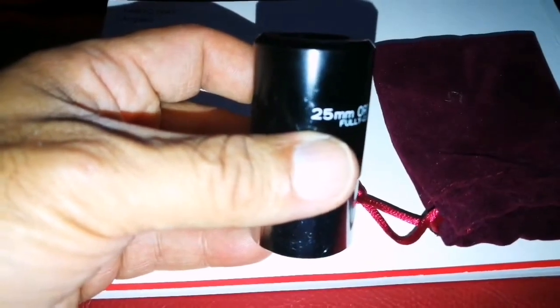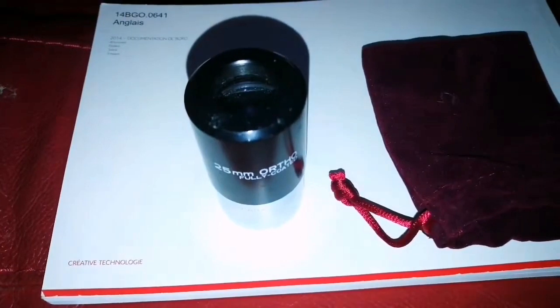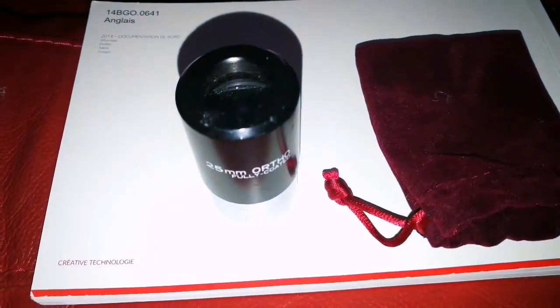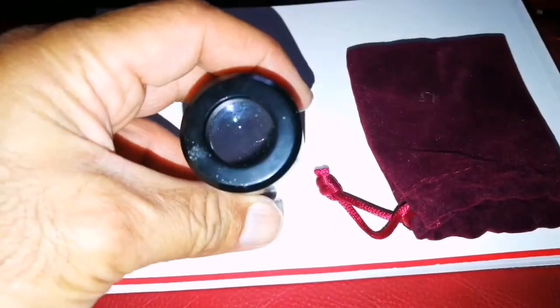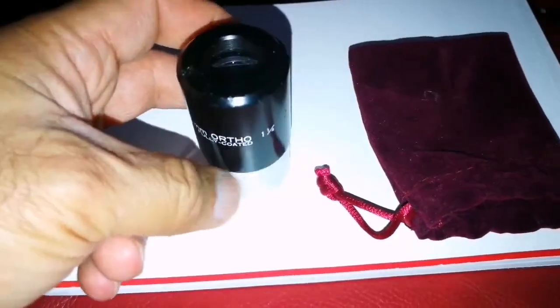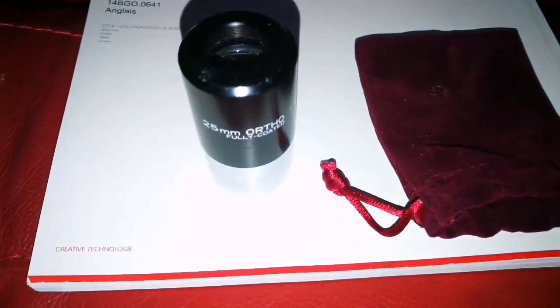I have read in the forums — on Cloudy Nights actually — that this is also good. Some of the other ones are not very good — the lower focal lengths. But this one is good. I'm going to clean it again to prepare it for tonight, to look at Jupiter with this, at least for a wide-angle view.